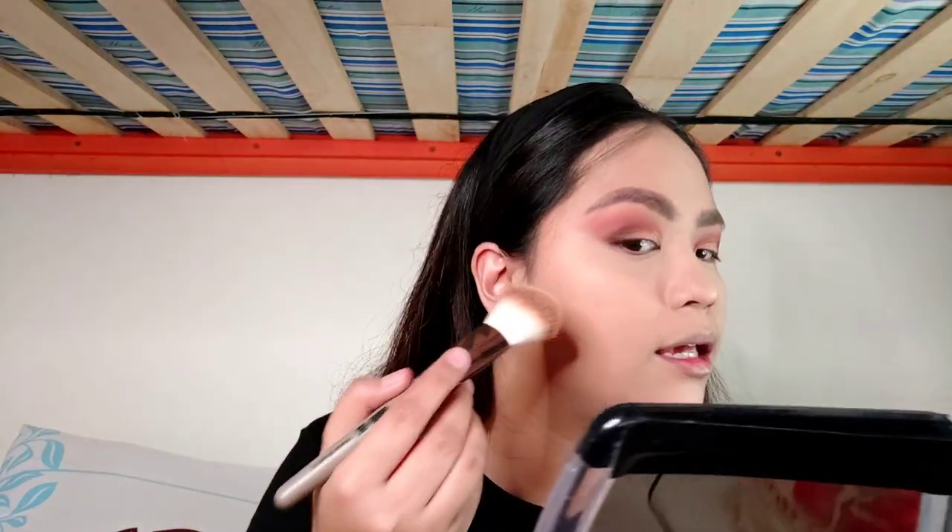Going back to the Wet n Wild for contouring. Applying it to the cheeks and forehead. So may contour na tayo — medyo mukha tayong slim. Before we move on to blush and highlight, tapusin na muna natin yung eyes. We'll go back to the rich palette — dipping into a shade to smoke out the lash line.